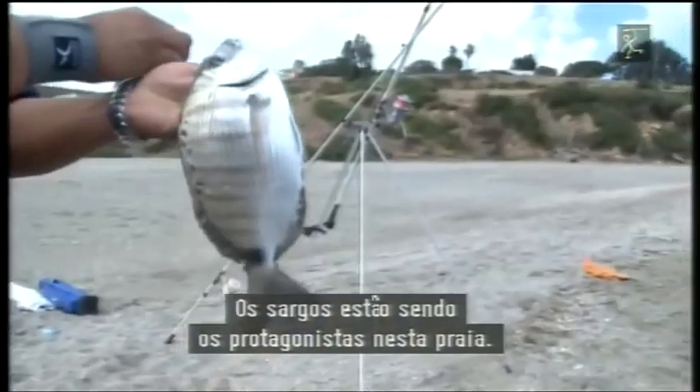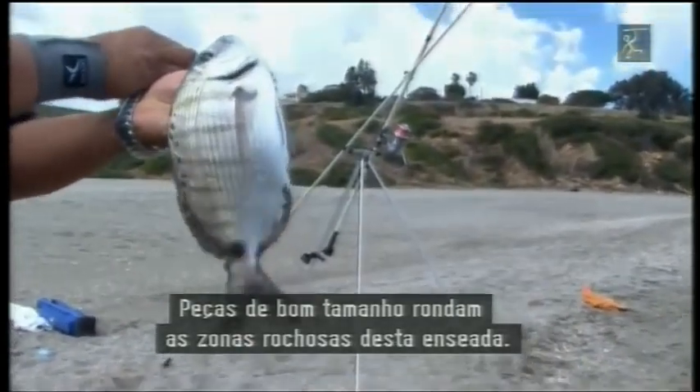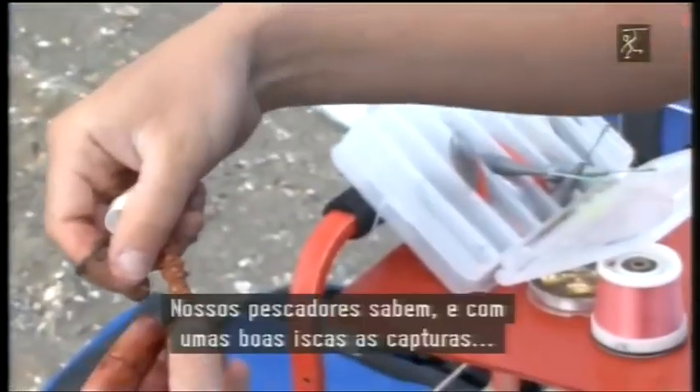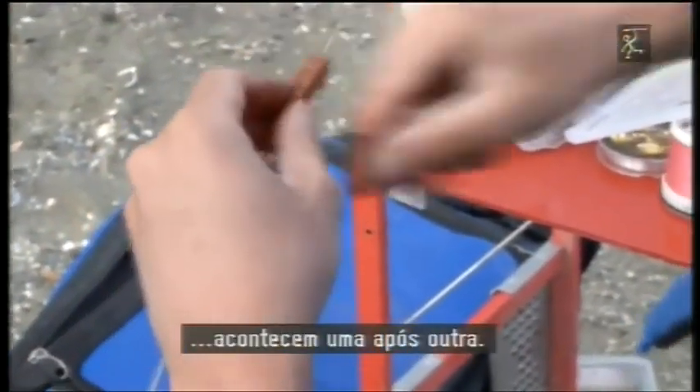Los argos están siendo los protagonistas en esta playa. Piezas de buen tamaño rondan las zonas rocosas de esta cala. Nuestros pescadores lo saben y con unos buenos cebos las capturas se suceden una tras otra.